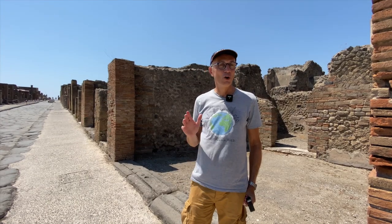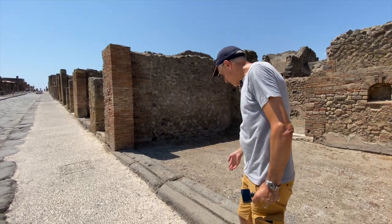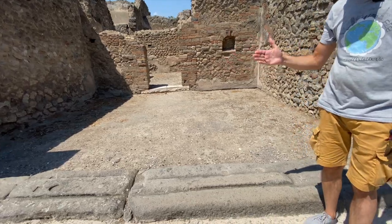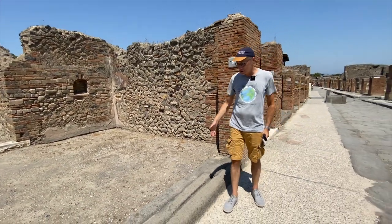How do you recognize a home from a store in Pompeii? A store has this interesting line here — these are the grooves where they put the doors to close the store at night. A house did not have this feature.